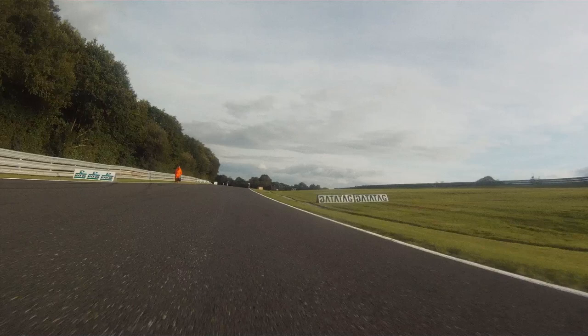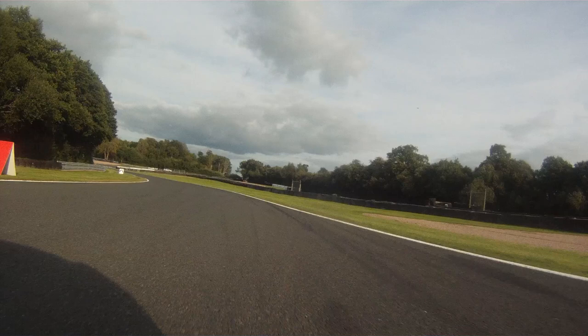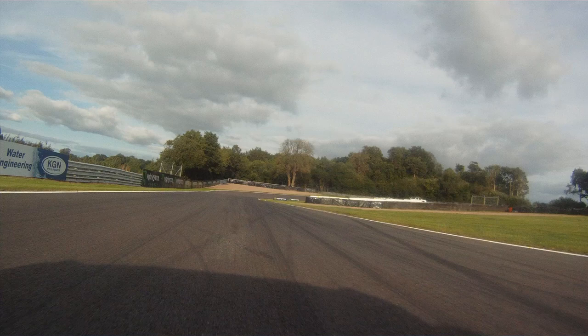So we've come into Island Bend, this is one of my favourite corners. We've just hit fifth gear and then we're back to fourth. It's about 125 miles an hour so another brave corner, but it's a really good fun corner and you can get a little squirt of gas before we get to Shell's hairpin.